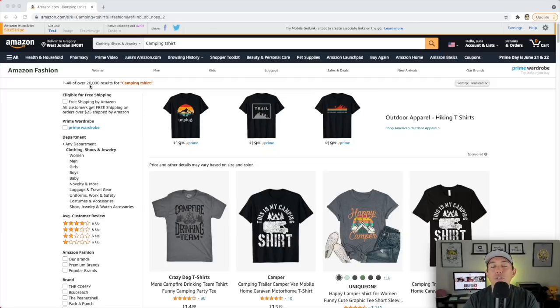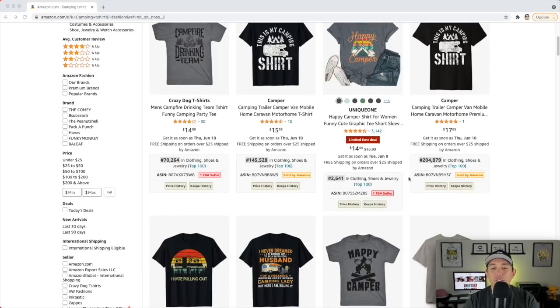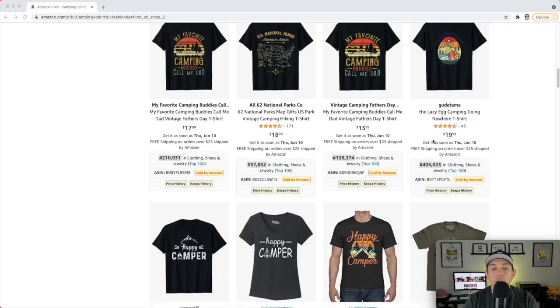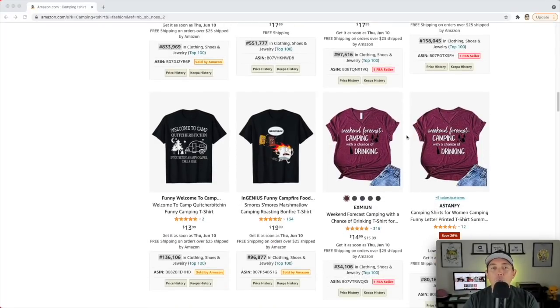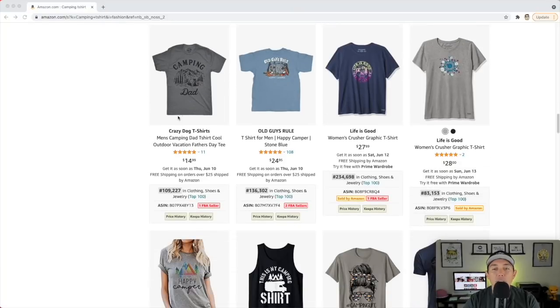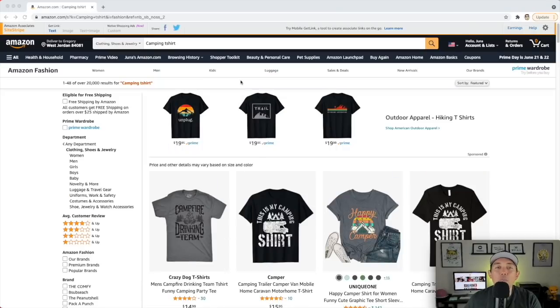Your summer niche number two is camping t-shirts. This is a huge niche with over 20,000 results, but take a look at these BSRs — super low. One is at 2,000. Lots of different ways to do camping t-shirts: happy camper, RV camper, national parks, s'mores, funny phrases. You can mash up camping with Father's Day — camping dad, camping mom, camping uncle, camping family, camping life. Just make sure to check phrases on USPTO to ensure they're not trademarked. Have fun with this one.